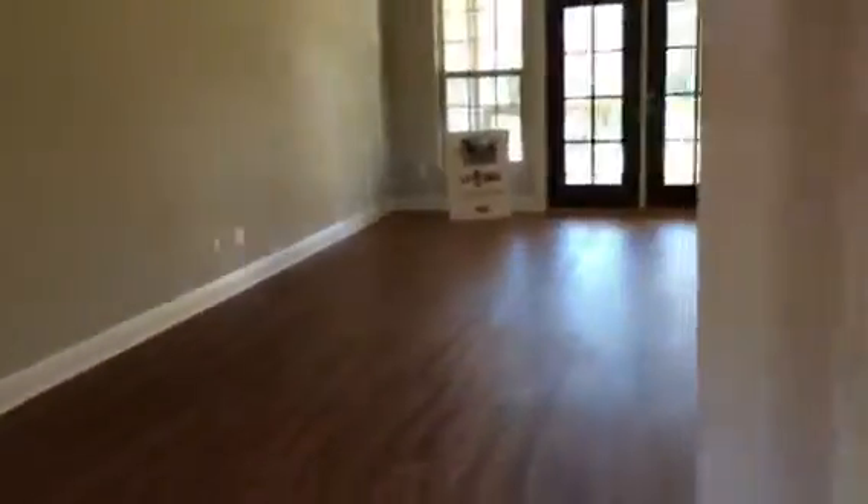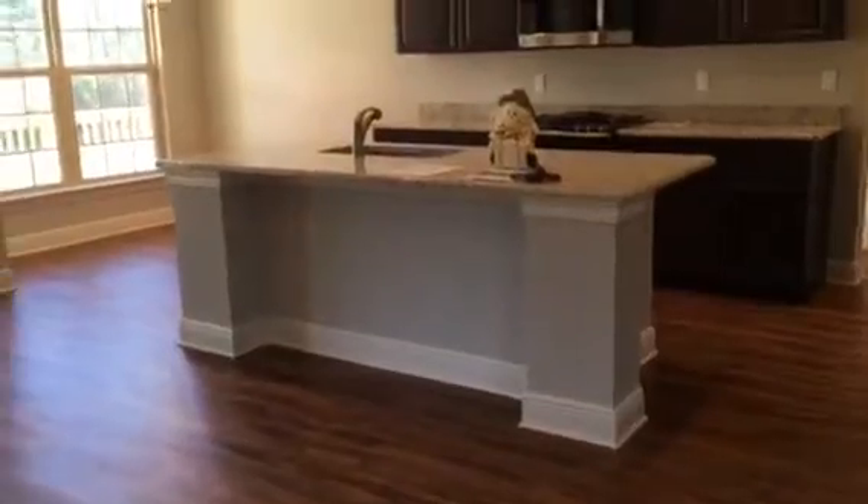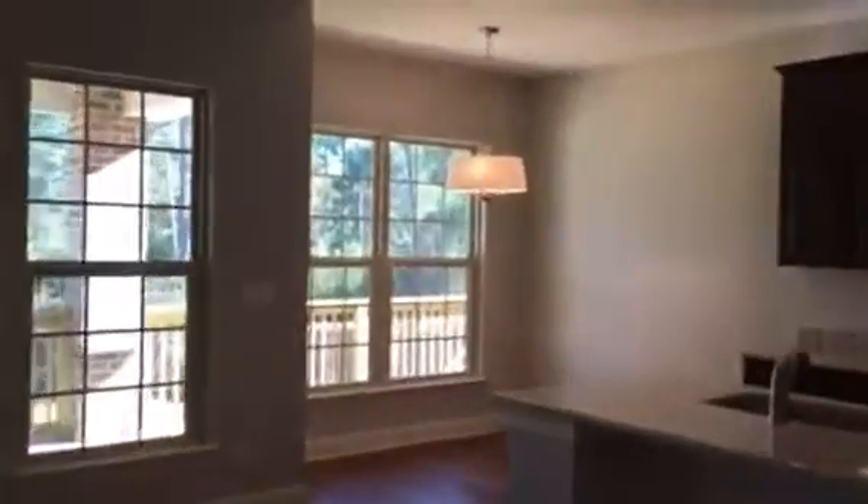This flows right into the great room. Nice high vaulted ceilings, long windows, and a really nice center island. This is our breakfast room area.